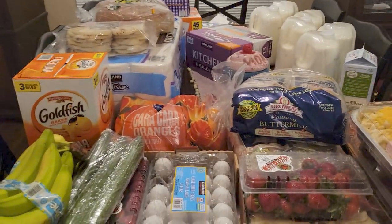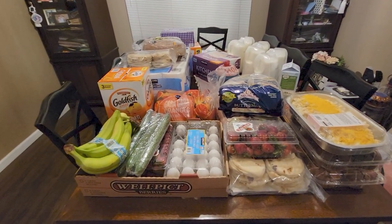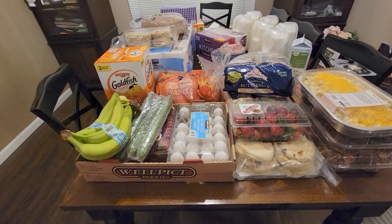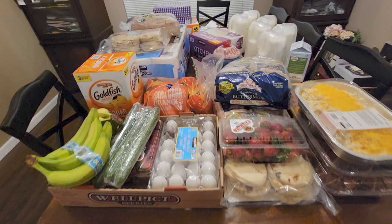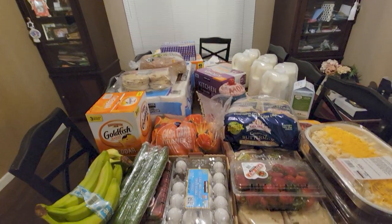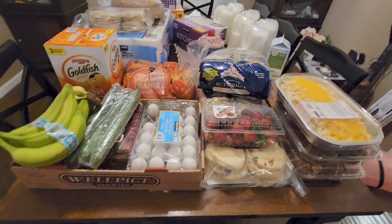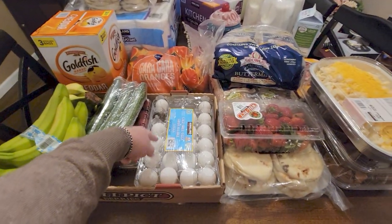Alright, I want to start showing you what I got at Costco. I spent $190.24 and I have my receipt right here. This is everything — it adds up so quickly when you're at Costco. Here's the eggs — let's start with the eggs.